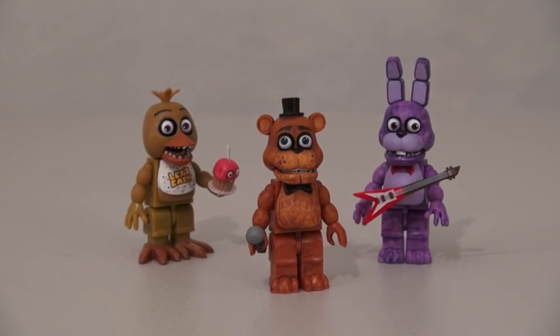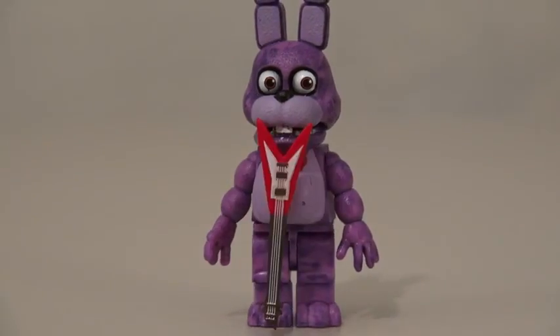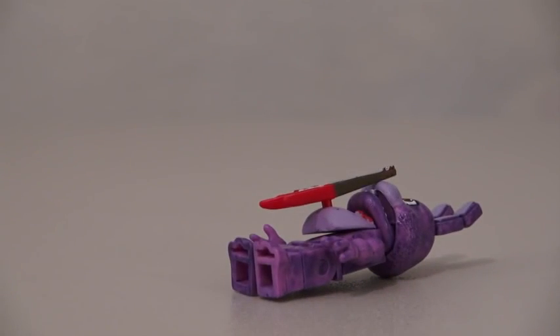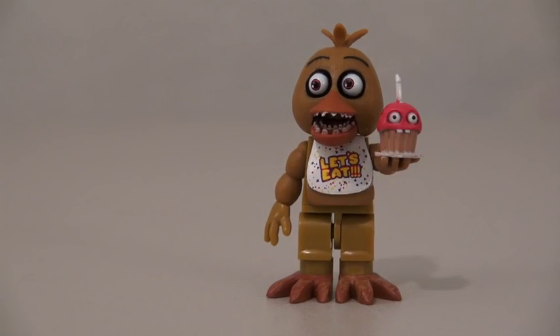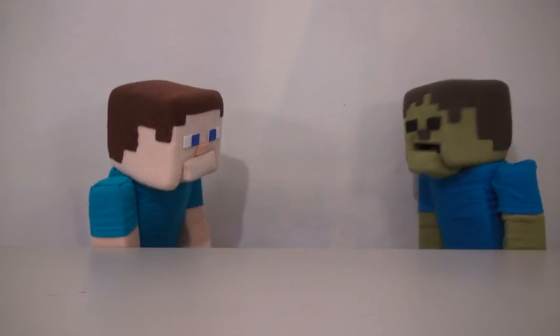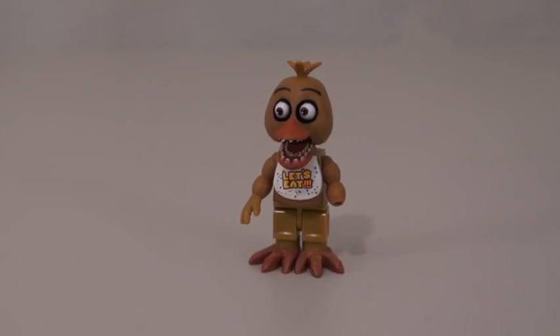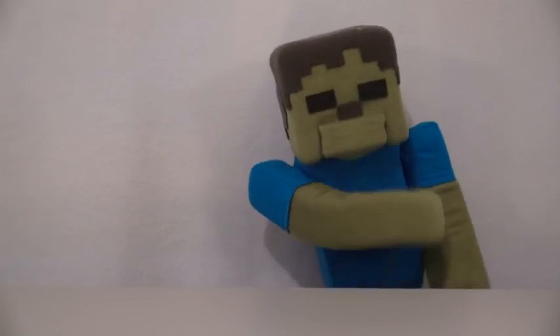At least everyone comes with cool accessories. Freddy comes with a microphone. Bonnie comes with an electric guitar. Chica comes with Mr. Cupcake. Who wants a cupcake? Zombie Steve! Get that out of your mouth right now! Oh gross. My hand is gone! Cupcake, yummy!